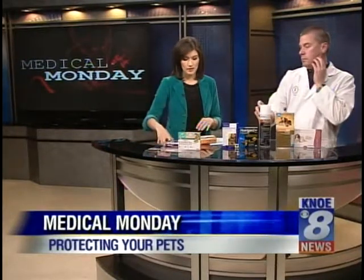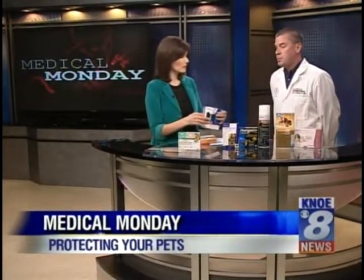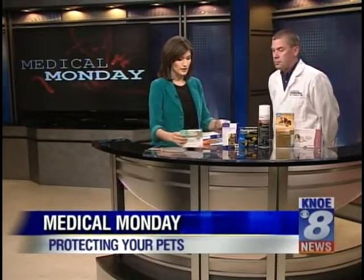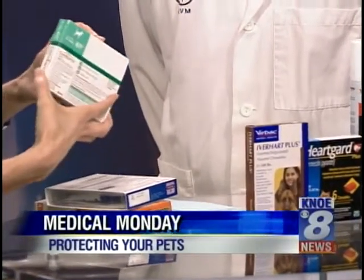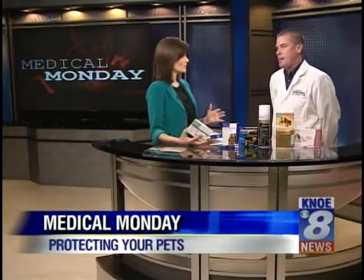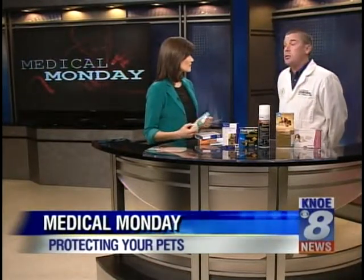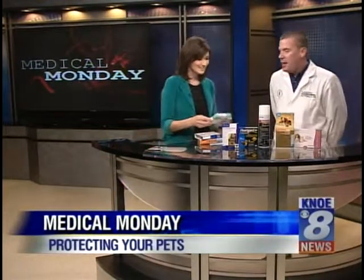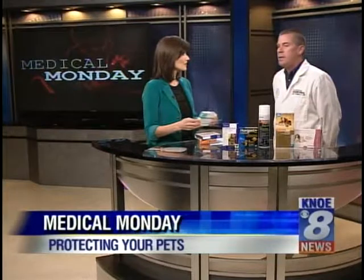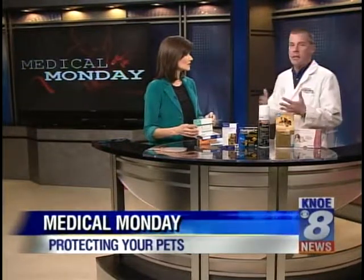Before we wrap — the flea medicine, they have sort of a tube where you can squeeze it on the back of the dog, and then there's the pill. How do we know which would be best? Is it really the dog's temperament as you're trying to administer it? A lot of them, it is the temperament of the dog. Some people just cannot put on that topical product. It just depends on the individual patient, and we kind of work with them and talk and decide what's best.